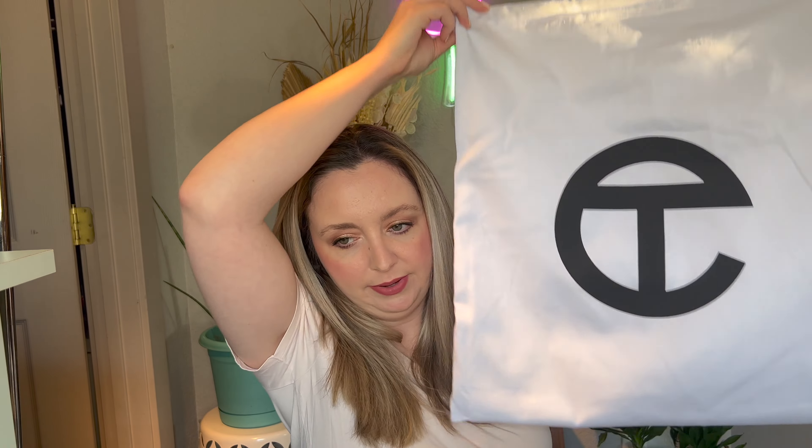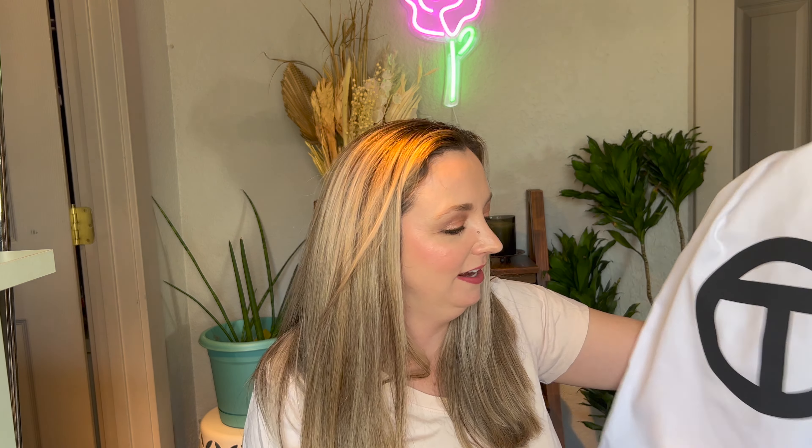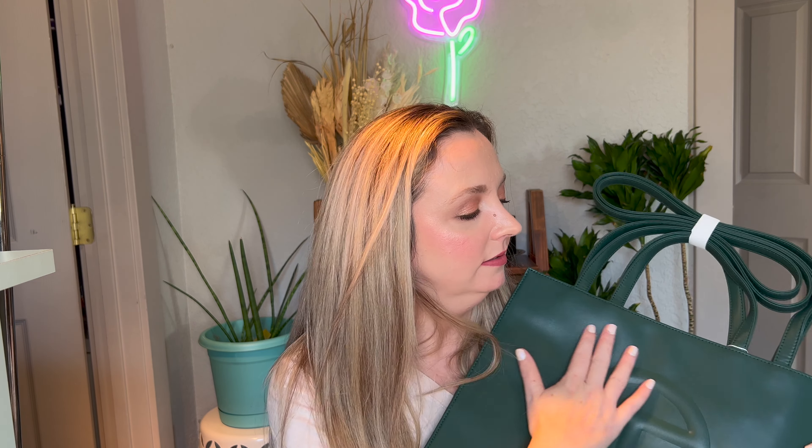This is a big duster bag that it comes with — it has a drawstring. There are a lot of Telfar unboxing videos but hopefully you'll find this helpful. Maybe it'll expose you to a new brand. So Telfar — this is not real leather. It's vegan leather but it feels really smooth. I wouldn't say it feels like leather; it's not quite as buttery soft as leather, but this is a really obviously iconic symbol.